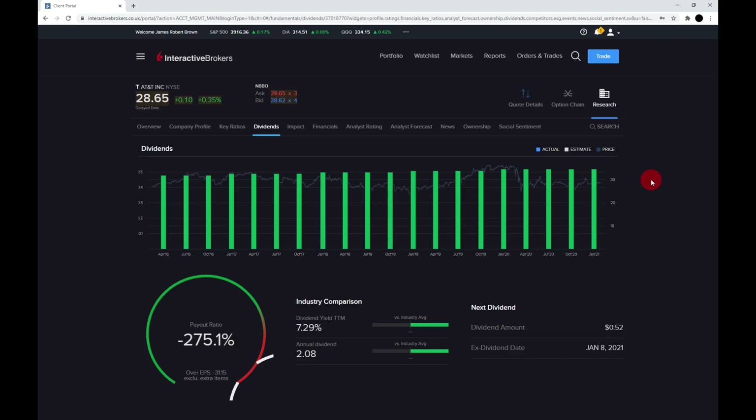One of everyone's favorite parts of AT&T is the dividend — it has a massive 7.3% dividend yield. The annual dividend is $2.08 a share and the next dividend amount is 50 cents a share. The ex-dividend date is the 8th of April 2021, and I did receive a dividend from AT&T which I used to buy more shares. The dividend is very safe, as the total dividend payout is around $15 billion while free cash flow is $27 billion.